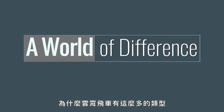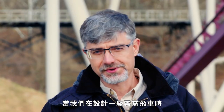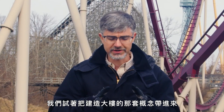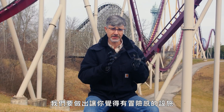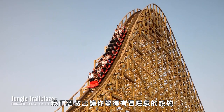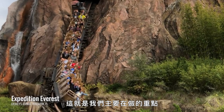So why is it that there are so many different types of roller coasters? When we design a roller coaster, we're trying to take something that's very much driven by the same codes that would be used to design a building, and we're working with those to create something that gives you the illusion that it's daring and adventurous. But at the same time, it's all very controlled. That's the heart of what we do.